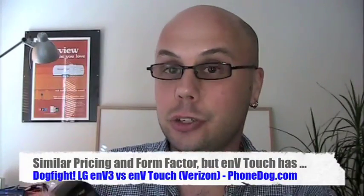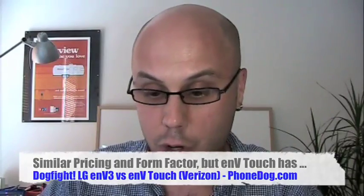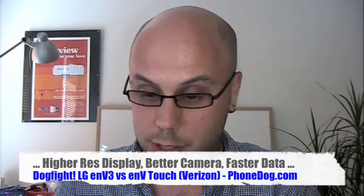And not because of the touchscreen — for two big reasons. One, the NV Touch has an 800x480 display, whereas the NV3 has a 320x240 display. The NV Touch just looks nicer. No matter what you're doing, it just looks better. I'll load up a web page here.